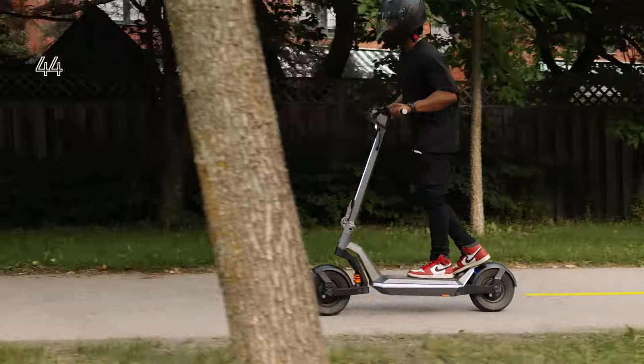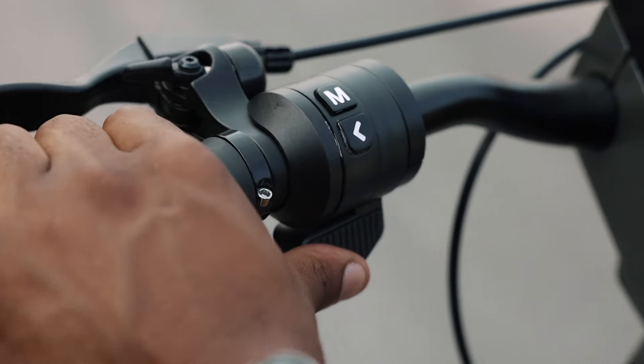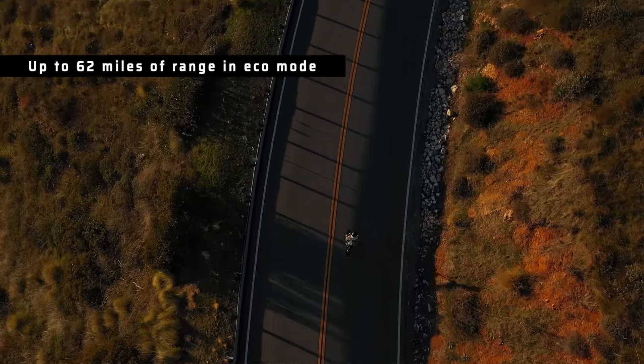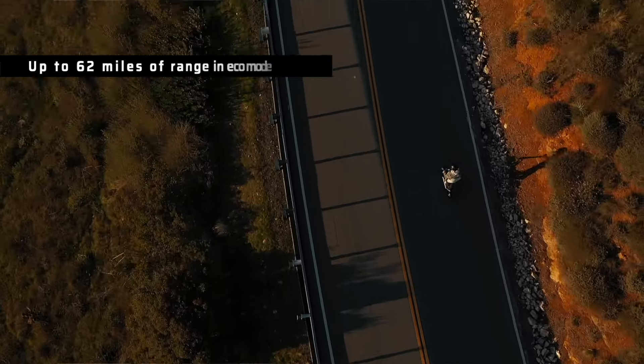Braking doesn't usually scream excitement — usually it's the throttle hogging the spotlight with its high-speed antics. But mark my words, there comes a time when you've got to hit the brakes. One simple push of the thumb on the regen throttle will have you questioning why you were ever excited to keep riding in the first place. It's a smooth, sleek glide to a complete stop, making braking a surprisingly satisfying part of your ride. And every time you hit the brakes, you're not just slowing down — you're juicing up your battery. The Pro's 62 miles of range is more than enough, but I'll never complain about free miles.